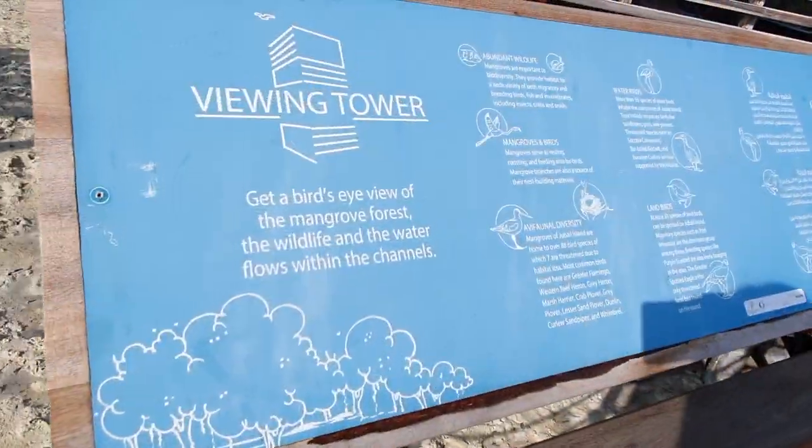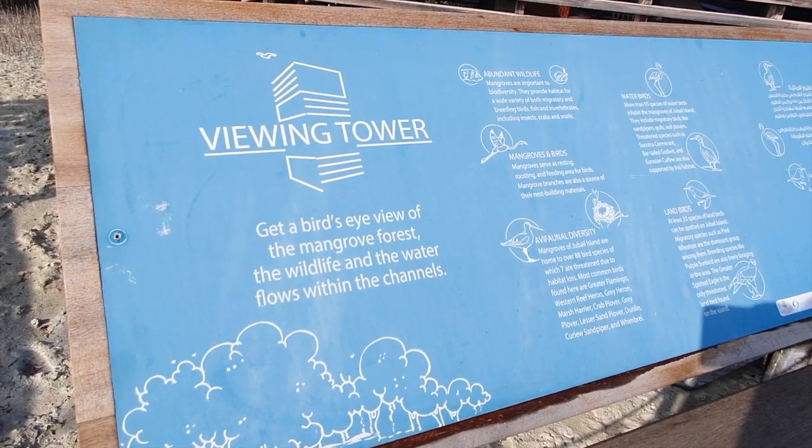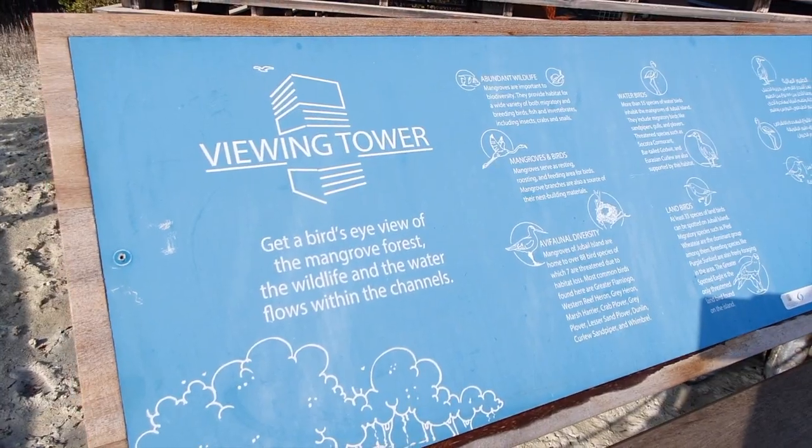So this is the viewing tower, and it gives us a bird's eye view of the mangrove forest. The wildlife and the water flow within the channels.